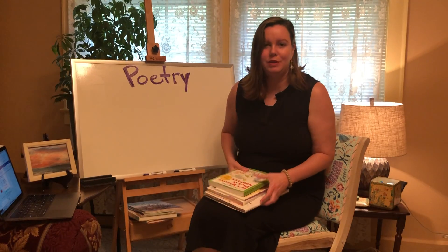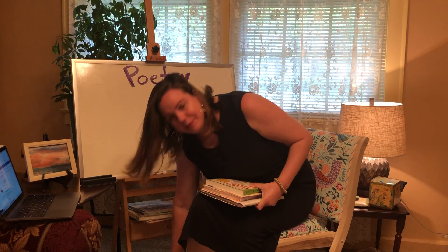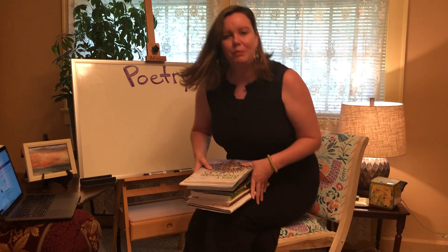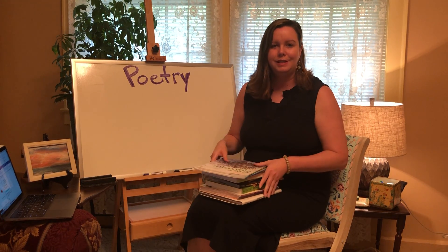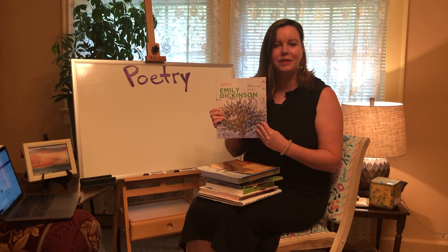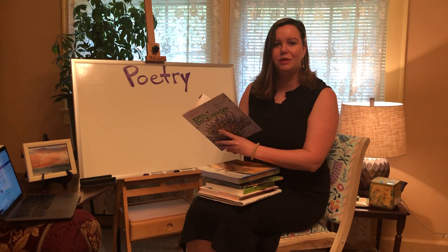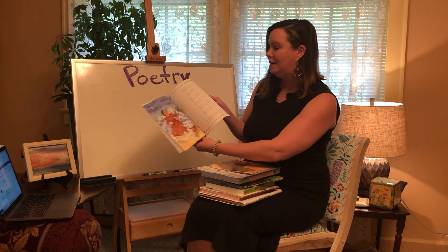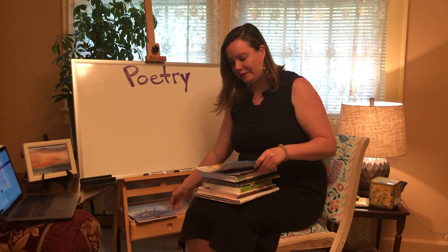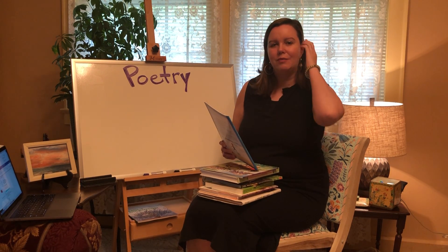I brought some poetry books with me and I just wanted to show you a few of these. I'll be posting some different resources after I post the video. This is a book with Emily Dickinson poems, and she's one of my favorite poets. There's some beautiful illustrations in this one. I want you to go look through your house and see if you can find some books that have poems in them.